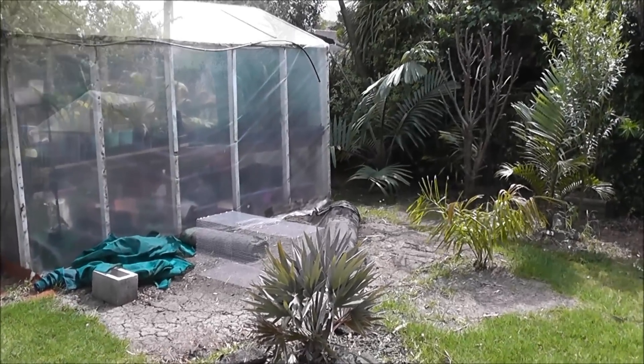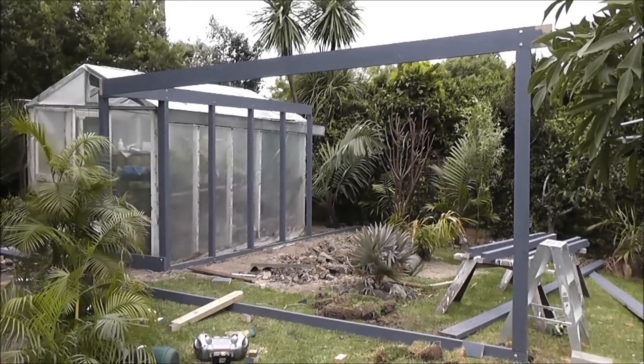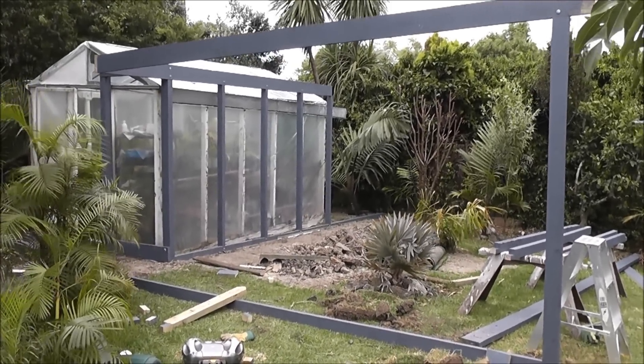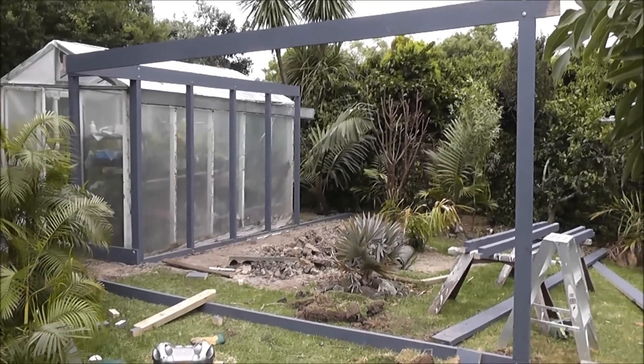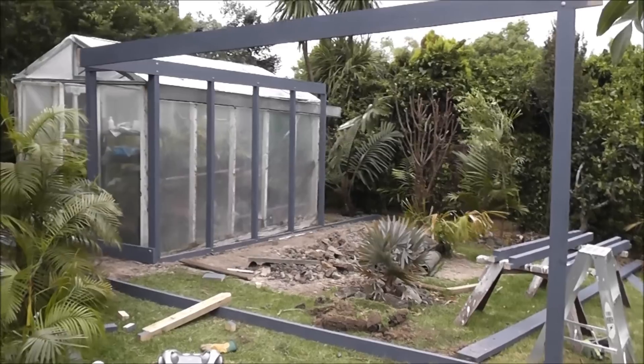Lots of work today. It's the end of day two of the construction of the pheasantasium, slowly getting there. Day one was just groundwork basically — started sticking the framework up today.